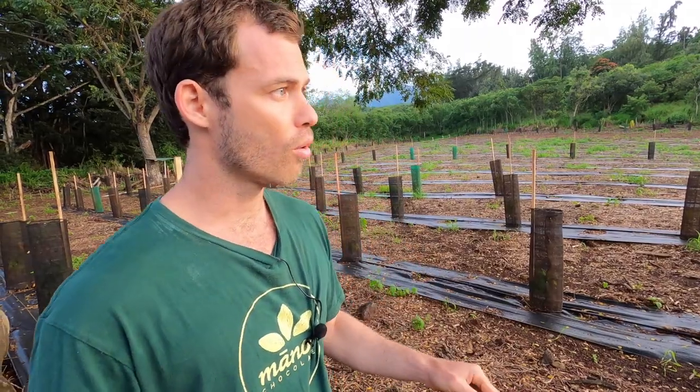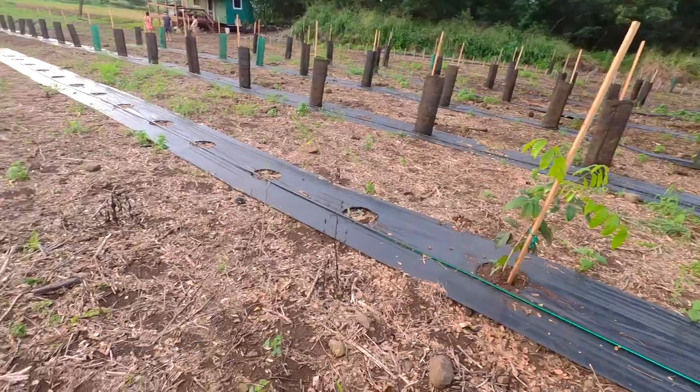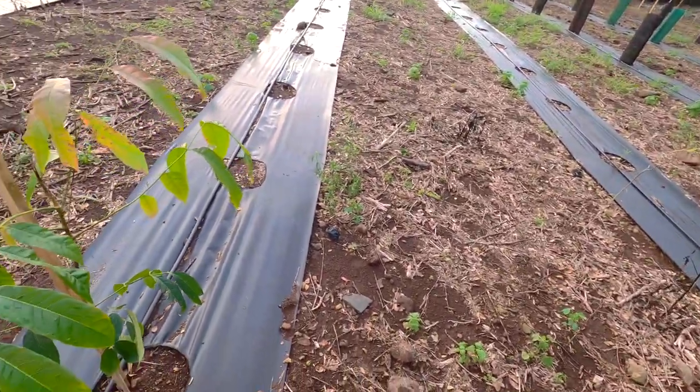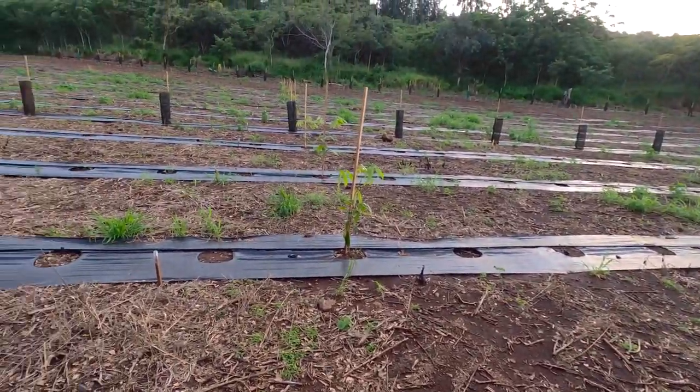There are also inner rows — I believe we have cedro or Spanish cedar in the middle, and that's also to help with wind and casting shade. Then there are two different rows of wind blocks.